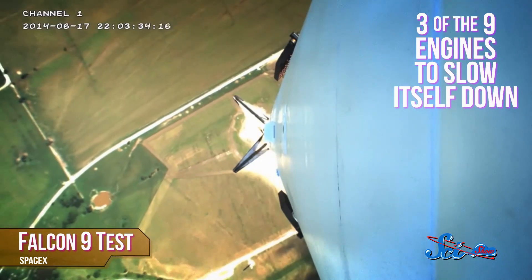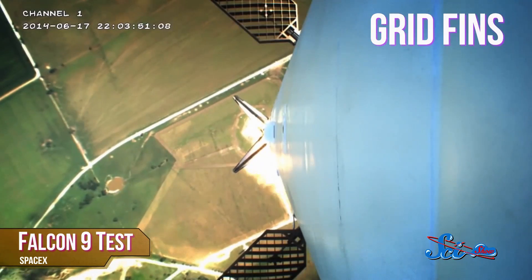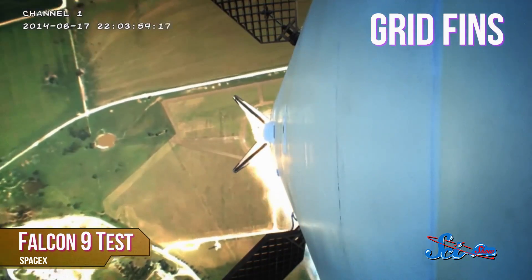The plan for this week's mission is to have some fuel remaining in the tank of the first stage when it separates. Then it'll fire three of its nine engines to slow itself down, and a control system will be deployed with special grid fins to help prevent the rocket from going into a spin.